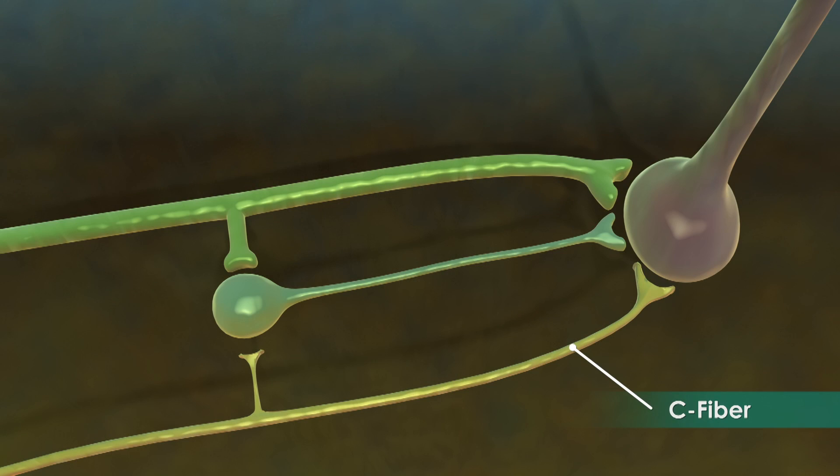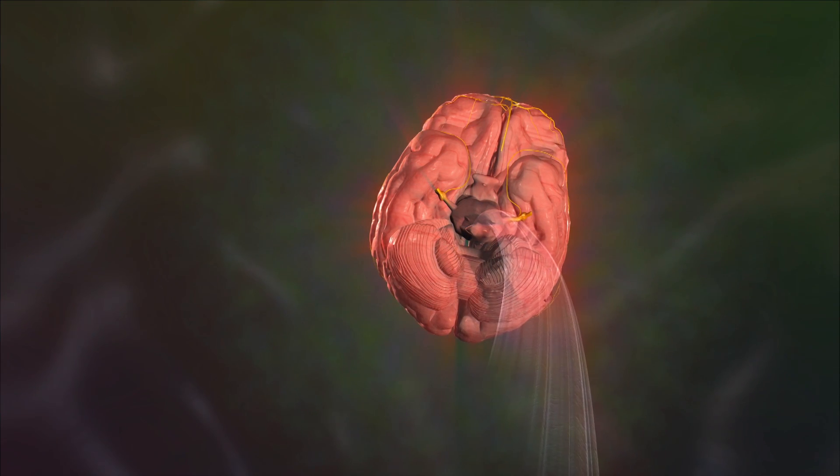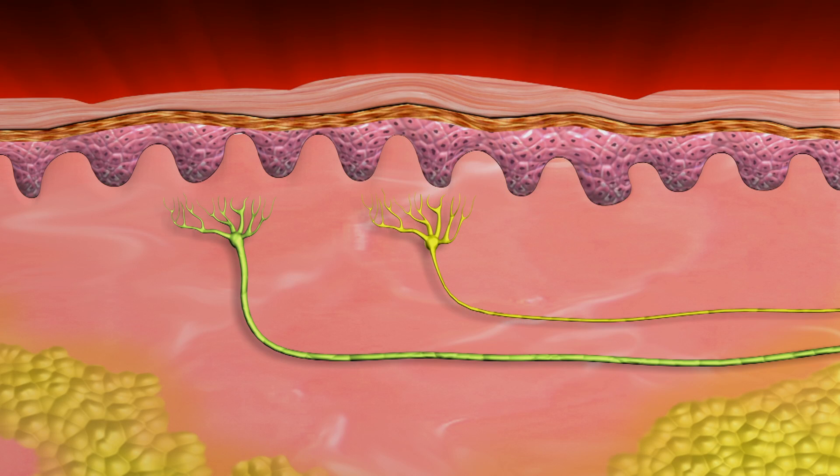When a pain signal reaches the spinal cord from the C fiber, the signal stimulates another neuron which carries the signal up the spinal cord to the brain where it is perceived as pain.